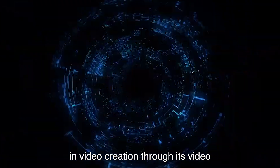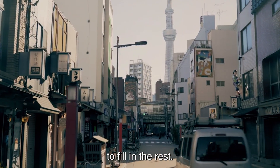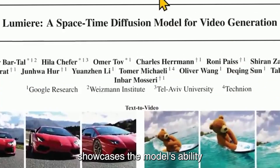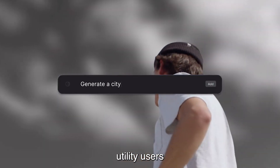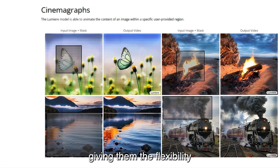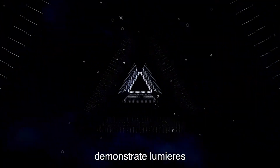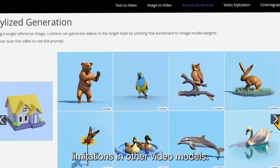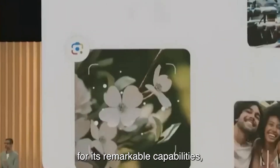Lumiere addresses a common challenge in video creation through its video in-painting feature. By allowing users to input half of a video and instructing the model to fill in the rest, Lumiere offers a valuable solution for content creators. The realistic way in which chocolate falls or water ripples showcases the model's ability to generate coherent and visually pleasing content. The image-to-video transformation feature further extends Lumiere's utility — users can animate specific images, with examples such as ocean waves and a giraffe eating grass demonstrating Lumiere's deep understanding of real-world dynamics.